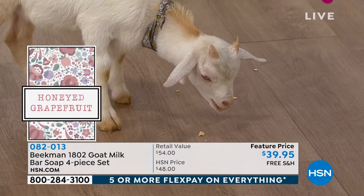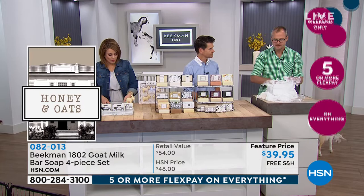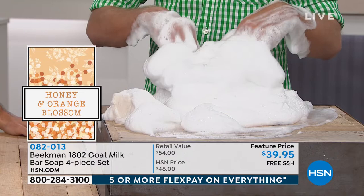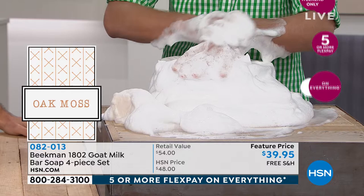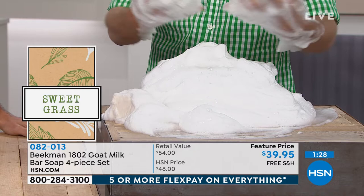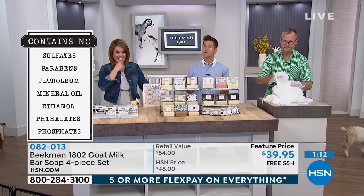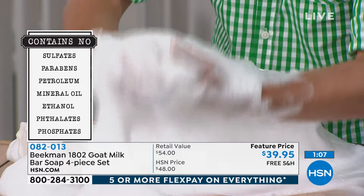A lot of people have had those beauty bar soaps that feel like they're moisturizing but feel greasy. Here's the difference: ours don't have the petroleum byproducts that those so-called beauty bars do. They put petroleum byproducts in there, which just creates an oil slick on your arm — it's basically shower scum on your skin. It suffocates your skin. If you have an underlying skin condition — super dry, irritated, or angry skin — you're going to notice the difference the first time you use this bar.